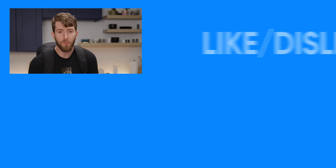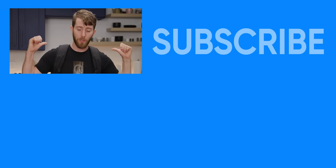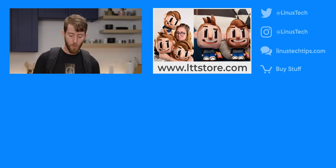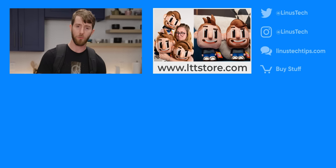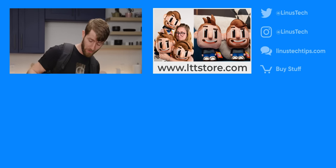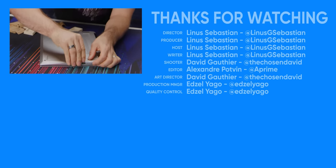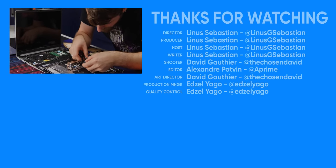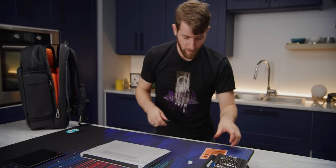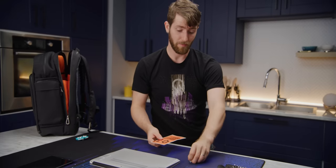If you guys enjoyed this video, maybe go check out my original video on the Framework laptop, where I went into more depth about who these guys are, where they came from, and how it all goes together. Speaking of which, I forgot to put my IO in, and I forgot to fix my touchpad cable issue because I was so busy hosting the video. The only reason other companies can't do this — and Framework proved it — is because they don't care.